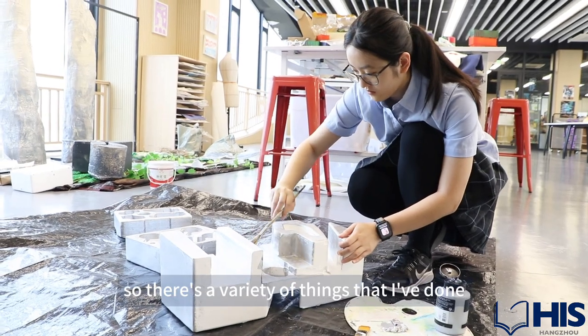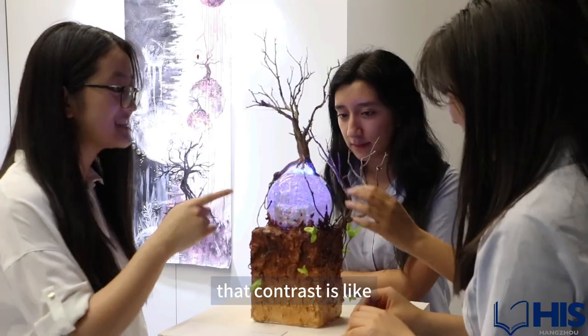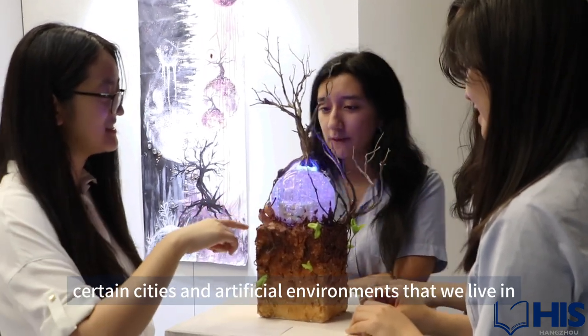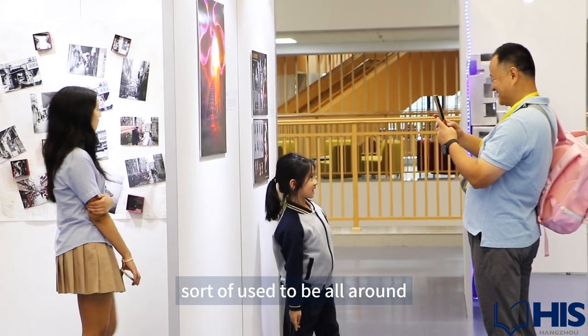There's a variety of things that I've done, mainly relating to both artificial and natural environments, so that people really get an idea of what that contrast is like between the cities and artificial environments that we live in compared to the natural environments that sort of used to be all around.